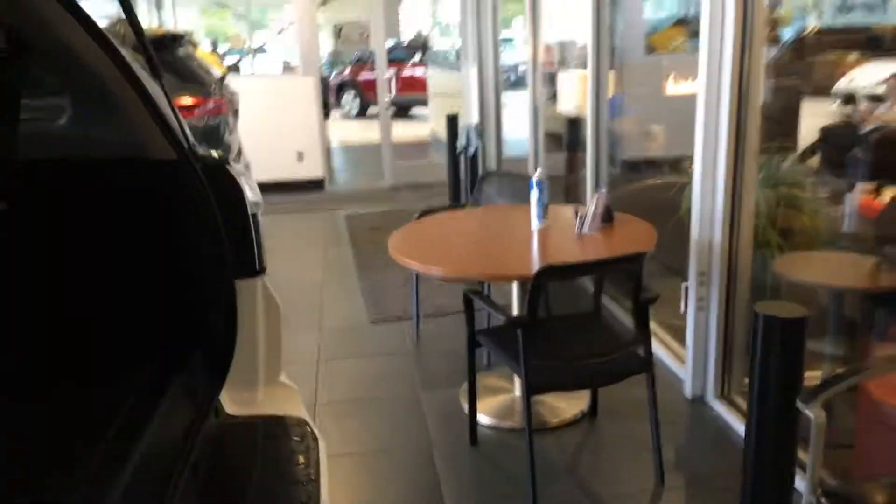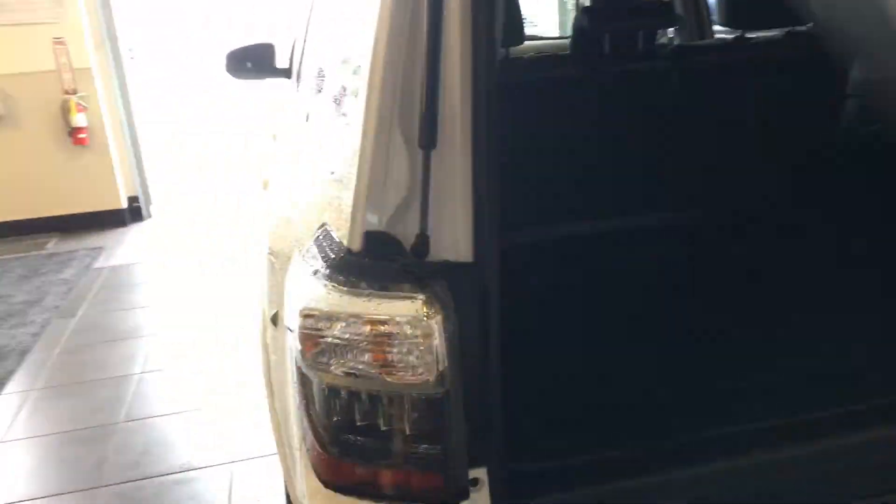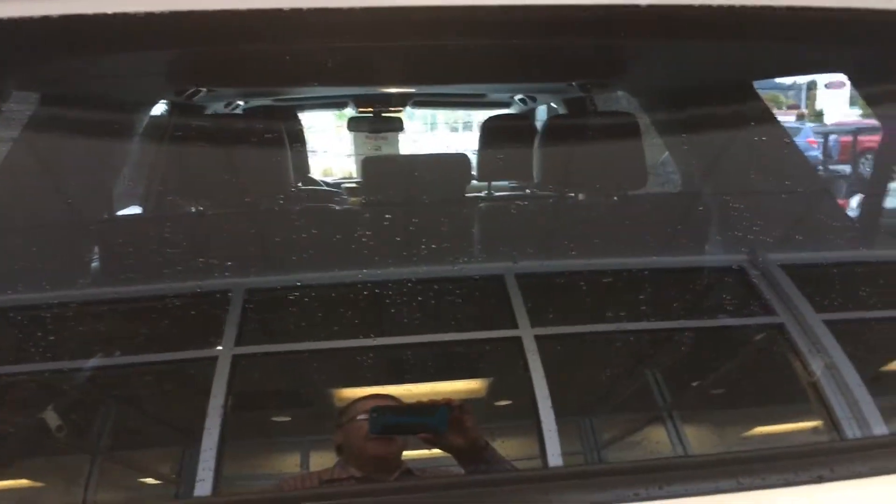It does have the third row seats like you requested. And also, if you're not familiar with the 4Runners, the back window goes all the way down. So if you want someone back there to sit, they'll have a nice window to feel all the breeze. Or what most people do is put it down for their pets — they like to hang their heads out the window while you're driving. So that's a 4Runner exclusive.